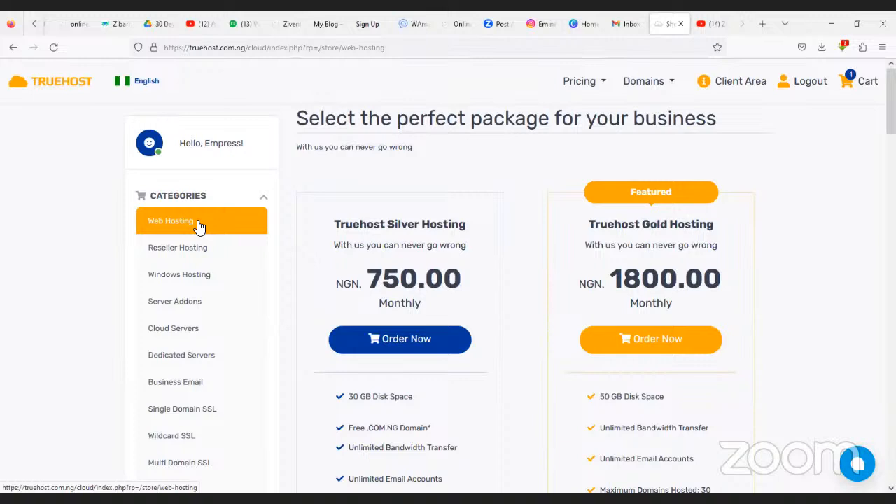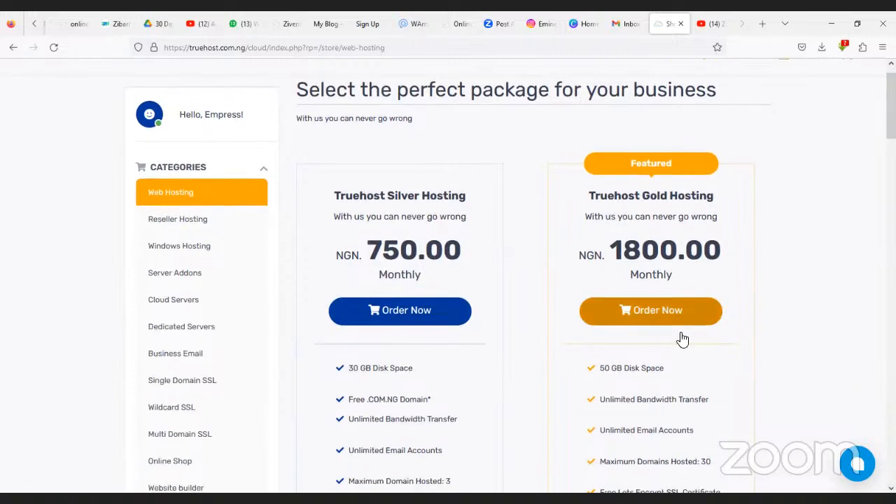If you already have a domain, instead of registering, you just import your existing domain into this platform, then proceed to web hosting. These are the different web hosting options. You can go for the Silver Hosting, which is 750 Naira per month — that's around one dollar.